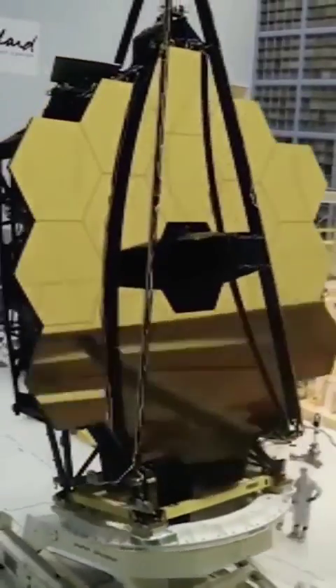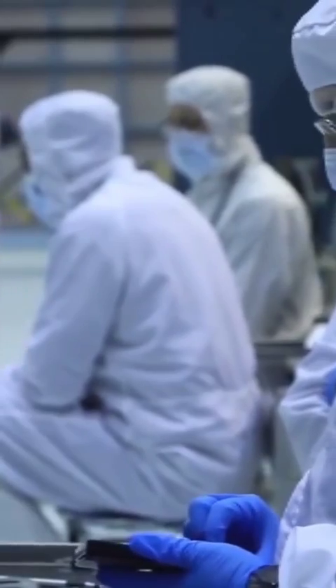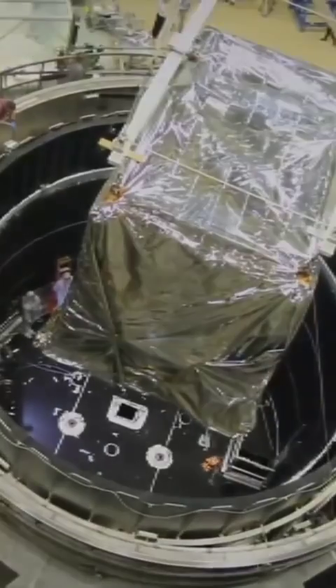This telescope is fitted with some mind-blowing technology that is decades ahead of its predecessor, the Hubble Telescope. NASA has even added what they are calling their secret weapon aboard the telescope that they believe will help detect alien life in our universe.